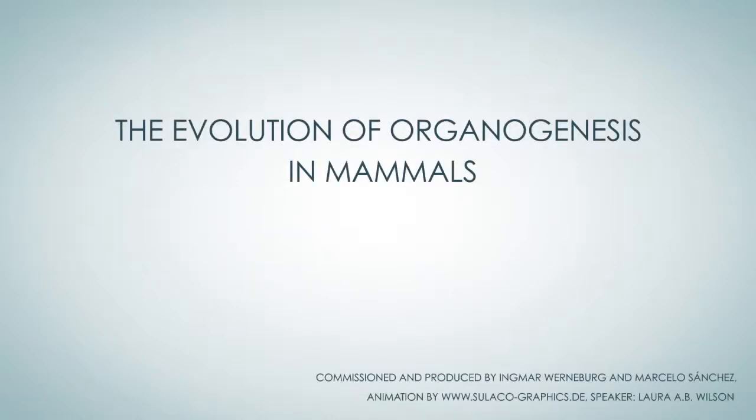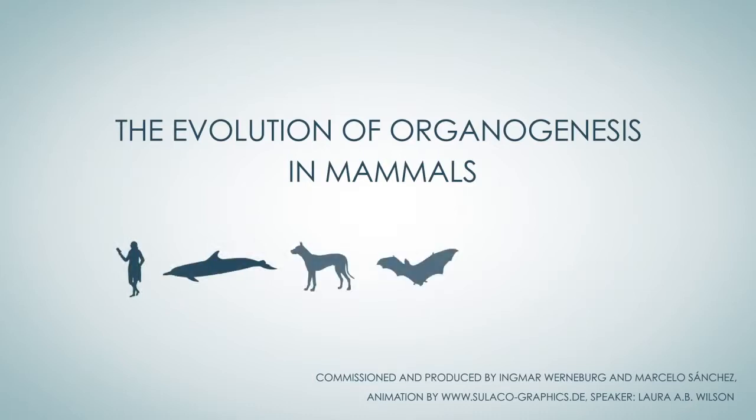The Evolution of Organogenesis in Mammals. Extant mammals show a great diversity in body form: humans and dolphins, dogs and bats, elephants and mice.